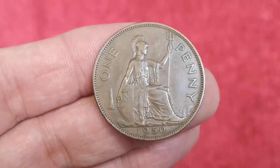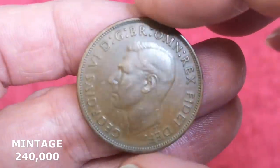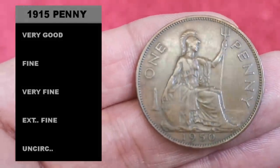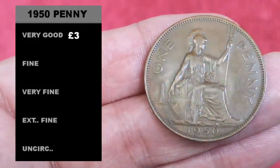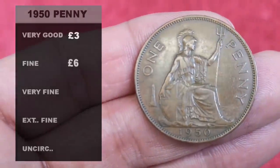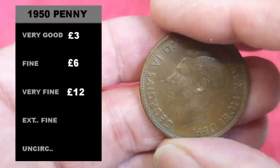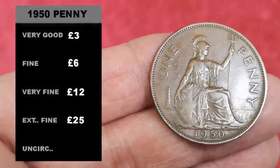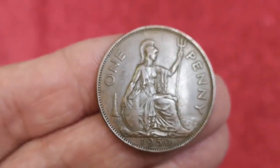Next we've got a 1950 penny — one of the lower-mintage ones, featuring George VI. In very good condition probably about three pounds, though it's unlikely to find one in bad condition as it was only circulating for a maximum of 21 years. Fine condition about six pounds, very fine — which I think this one is — about 12 pounds, extremely fine 25 pounds, and uncirculated about 39 to 40 pounds. The prices I'm giving are just average selling prices on the day I'm making this video.